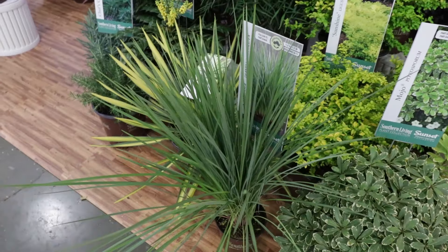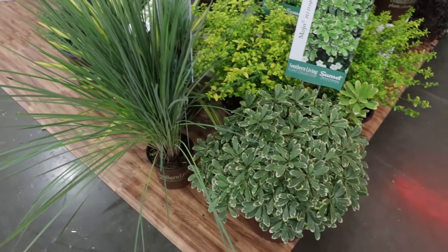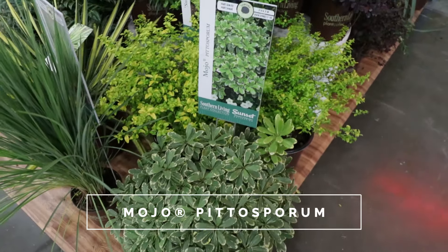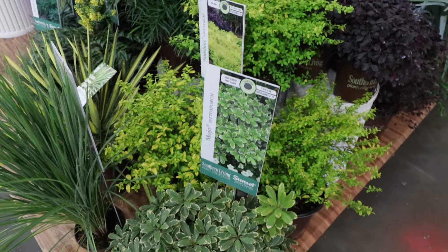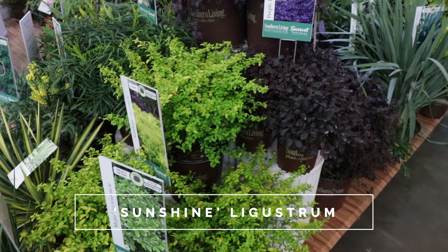That's that Chef's Choice Rosemary. The yellow flowers there, that's Marvel Mahonia. And right above it is Soft Caress Mahonia. Blooming right in the wintertime — that's right when it should be blooming.